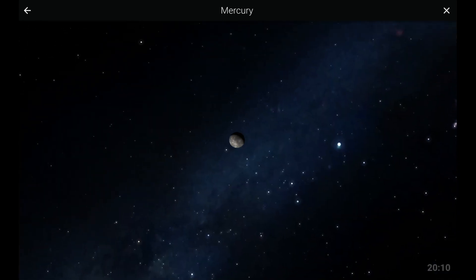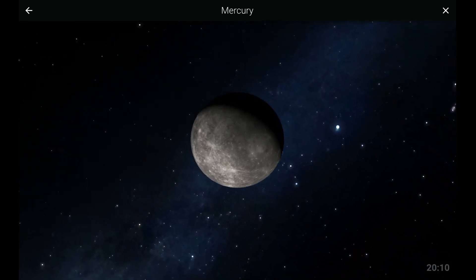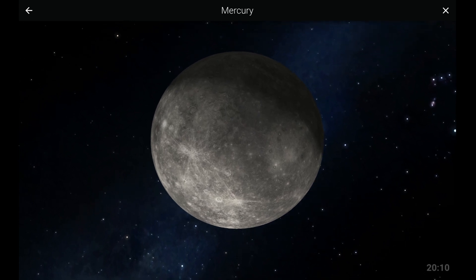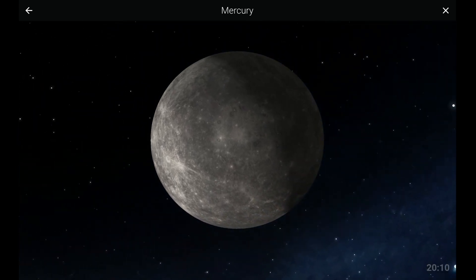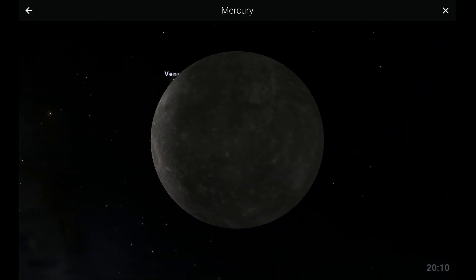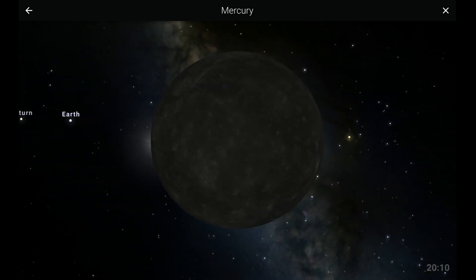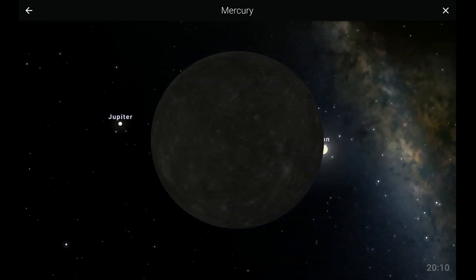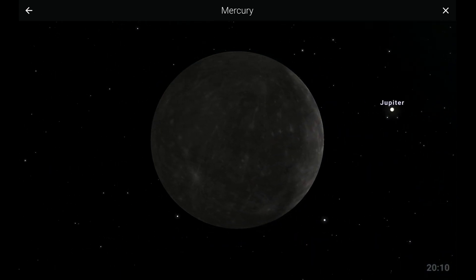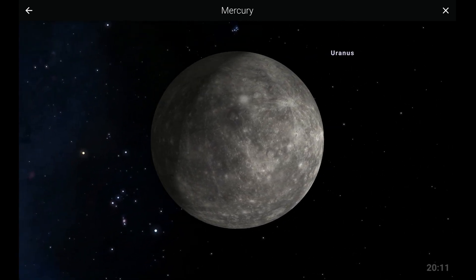Now we'll travel to the Sun's nearest neighbor, Mercury. With a distance of 36 million miles, Mercury is the nearest planet to the Sun. You may think Mercury is the hottest planet in our solar system because of its distance, but surprisingly it is not. Nevertheless, Mercury is known as the smallest planet in our solar system, with a diameter of 3,032 miles, or a little bit more than one-third the size of the Earth.